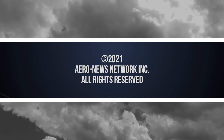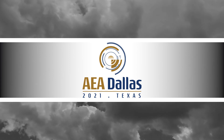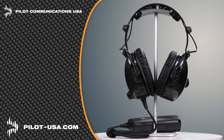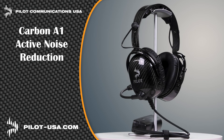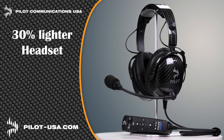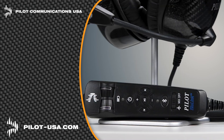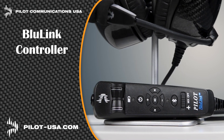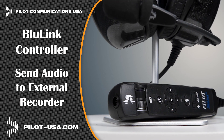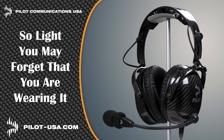Aero News Network's coverage of the 64th Annual AEA International Convention and Trade Show, live from Dallas, Texas, is brought to you in part by the following sponsors. Pilot Communications USA is proud to introduce our latest headsets, the Carbon A1 Active Noise Reduction and the Carbon P1 Passive Headset. Carbon fiber makes our headsets 30% lighter than others, which significantly reduces pilot fatigue. Our Bluelink Hand Control Unit allows you to connect two devices at the same time, and the record-out capability can send audio to an onboard camera or digital recorder. Get the headset that's so light you may forget you're wearing one at pilot-usa.com.